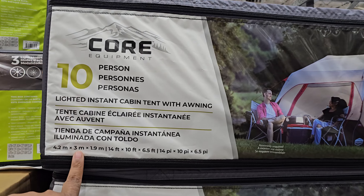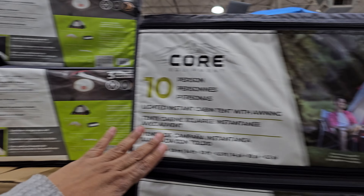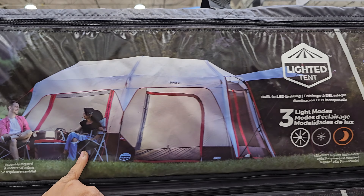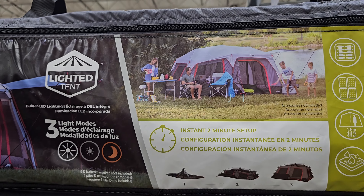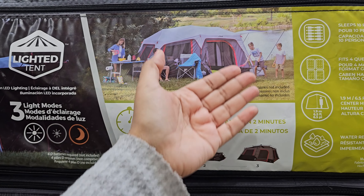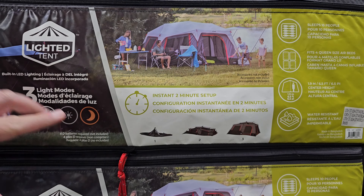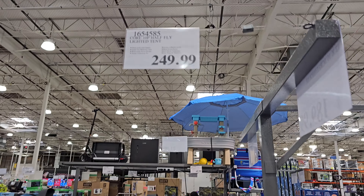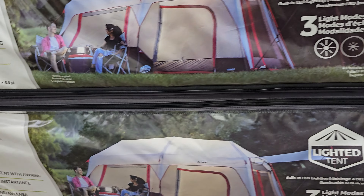This one is a 10-person tent. We did look at the 6-person last week. This is $250 for the 10-person. It does have a light in there. If you're not using cots and just sleeping bags — your family, your children — this is perfect for 4 people. Whenever they say 10 people, that's just how many they could cram in before they could zip it, like hotel rooms. That's a good 4-person tent.